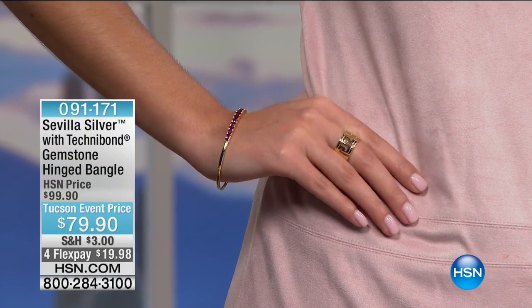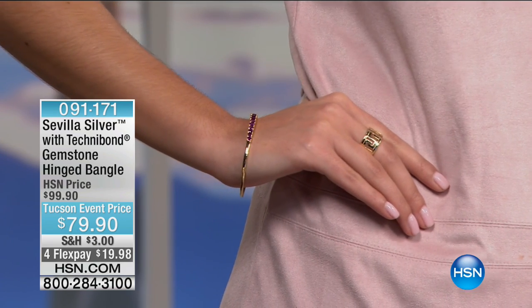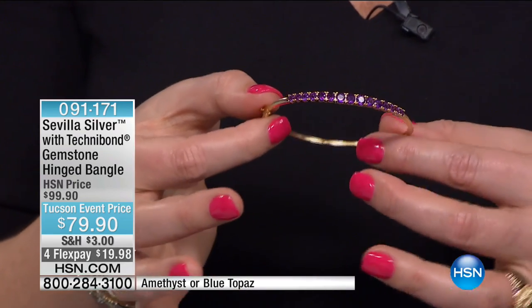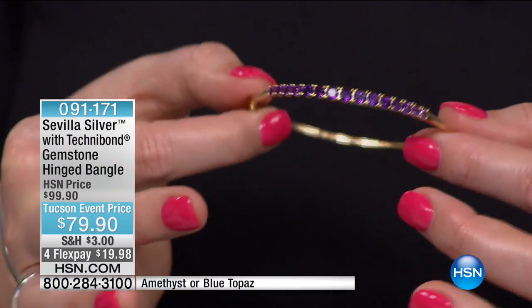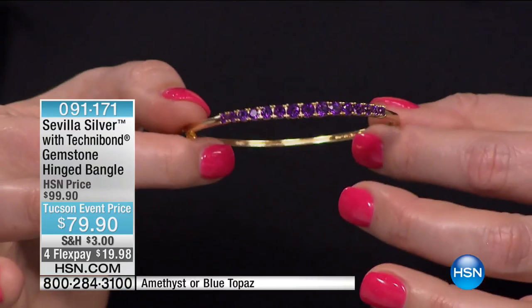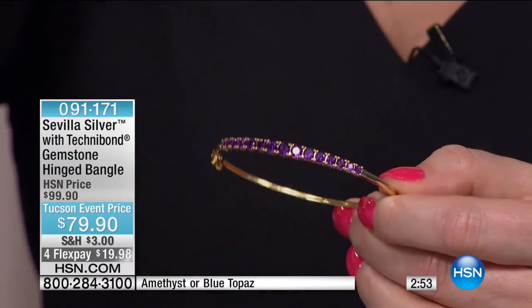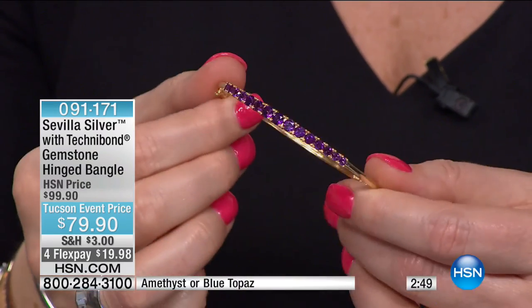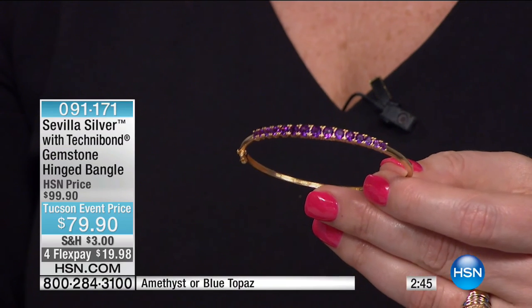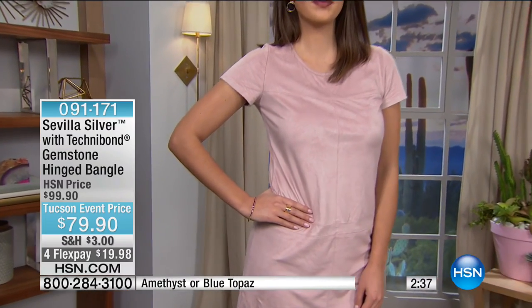Our amethyst and blue topaz gemstone hinged bright bangle — at $79.90, look at the depth of color, the saturation, the royalty and richness. Purple has always been in royal crown jewels throughout history. We also have it in blue topaz; garnet has sold out. The bangle is seven and a quarter inches in length, fitting a six-to-seven inch wrist. Final call — only 144 remaining.